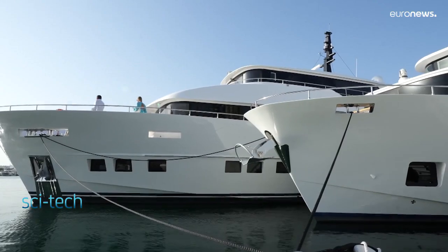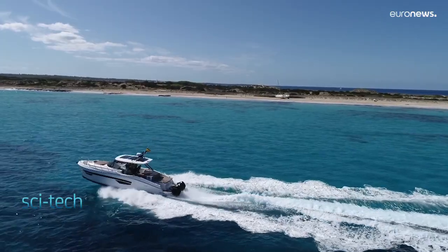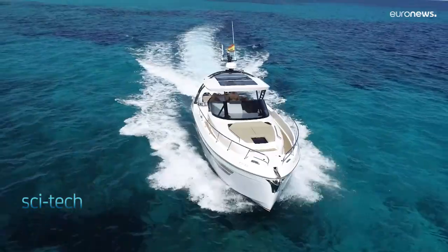Back at the Boat Show, there are changes on the horizon for the industry as it sets sail with new technology and eco-friendly power.